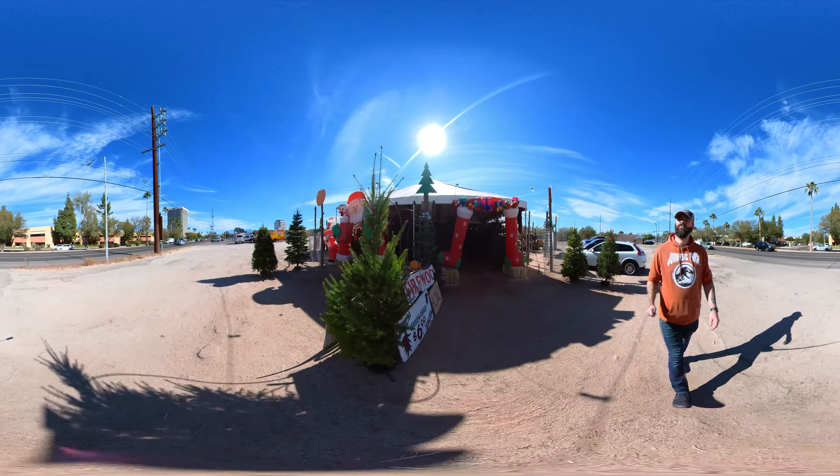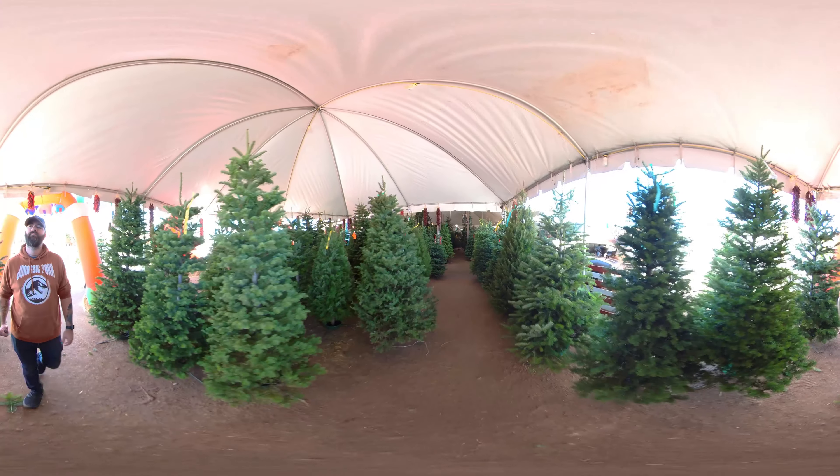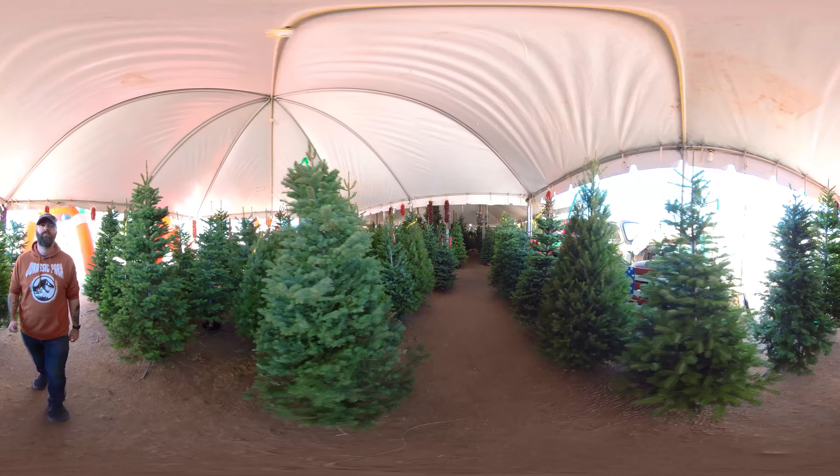Welcome to Explore Tucson. Today we're at Brian and Kelly's Pumpkins, Christmas Trees, and Farmer's Market. If you're looking to pick up a live tree for Christmas, this is the place to go.